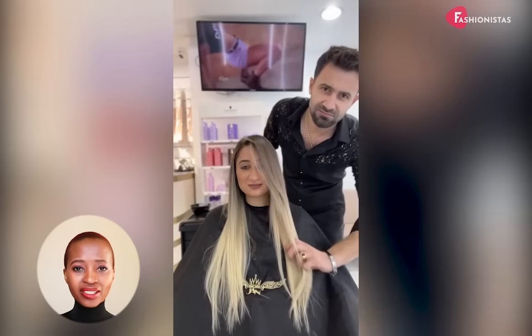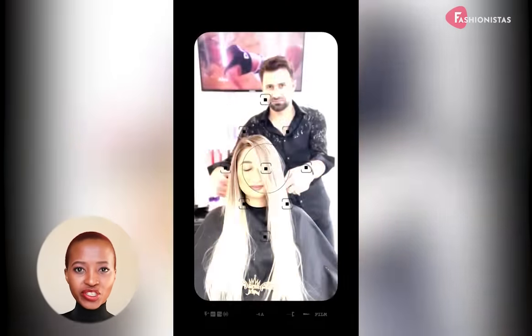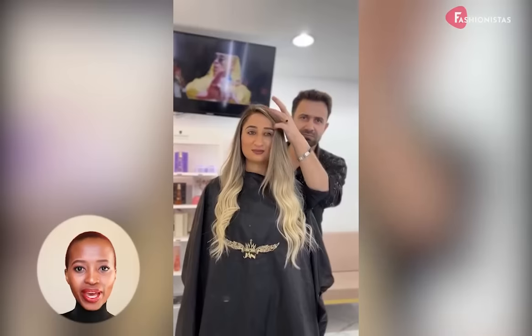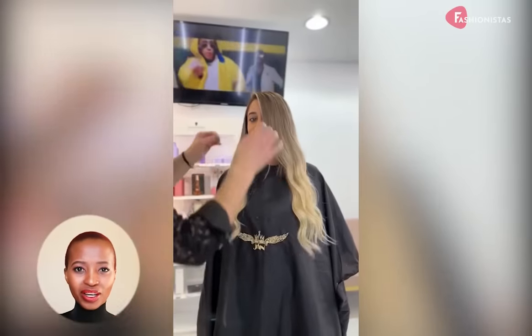If you have a round face, you can use hair extensions to give your face more definition. The extensions will add length and volume to your hair, which will help make your face look slender. You can choose to have the extensions added to the crown of your head, or you can have them added all around your head.